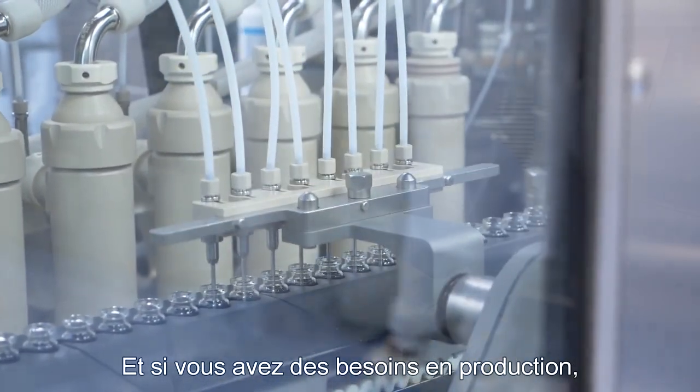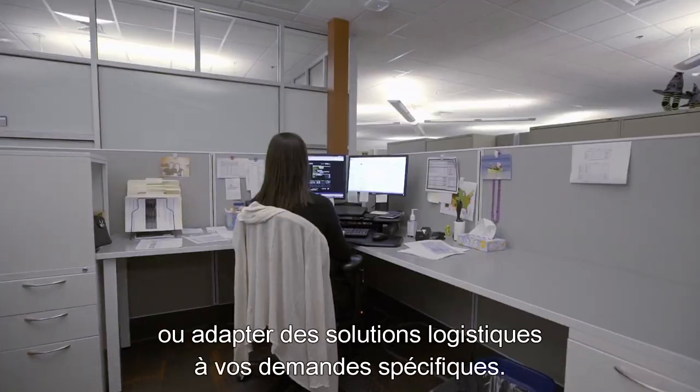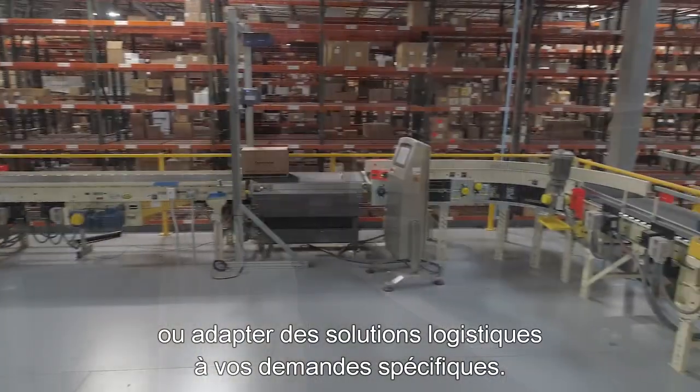And if you have production needs, we can provide a customized inventory strategy or tailor logistics solutions for your specific requirements.